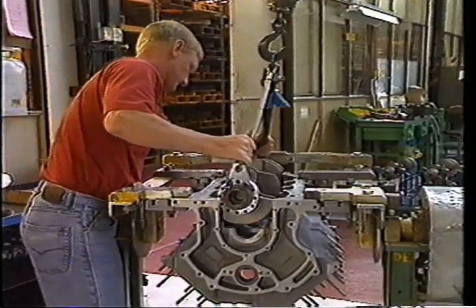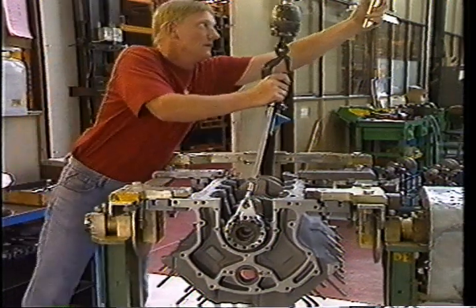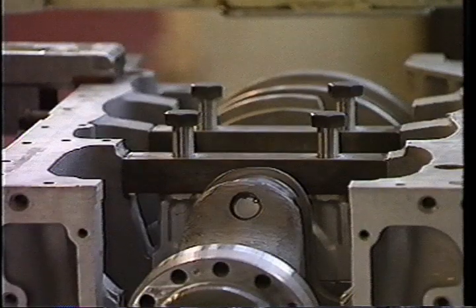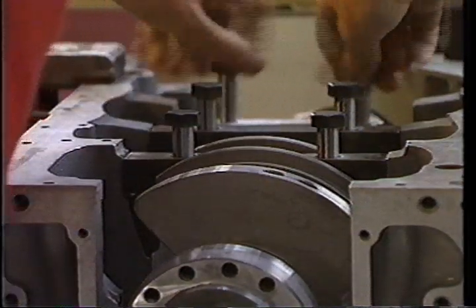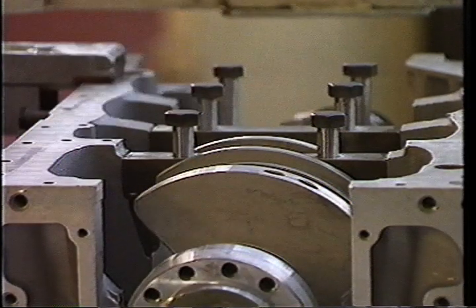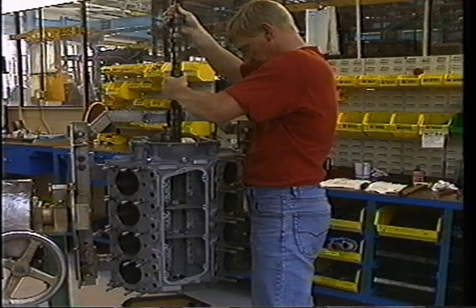During the build process, the engines are mounted on individual mobile stands which can be turned in all directions to give easy access. The engine stays with each operative for the exact amount of time required for the craftsman to carry out his job and to check it before passing it to his colleague at the next station. The pace of their movement from station to station is not the rhythm of a production line, but the time required to achieve perfection.